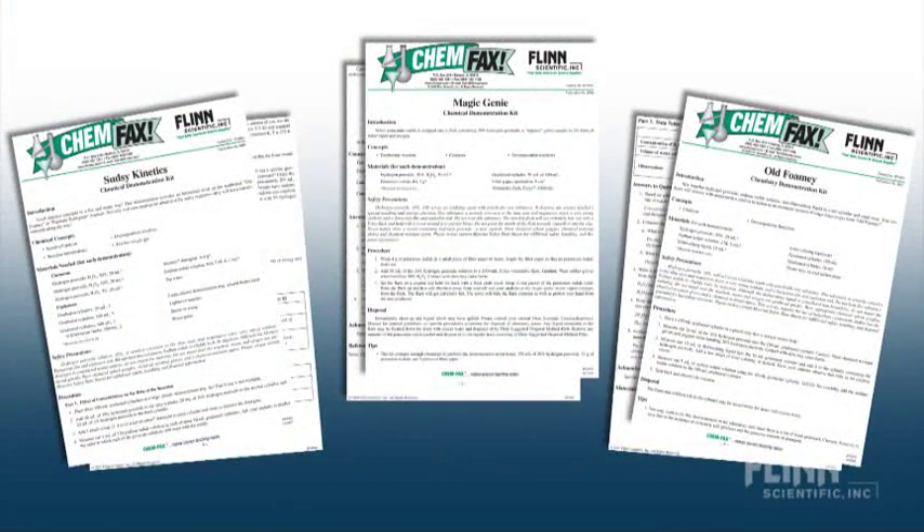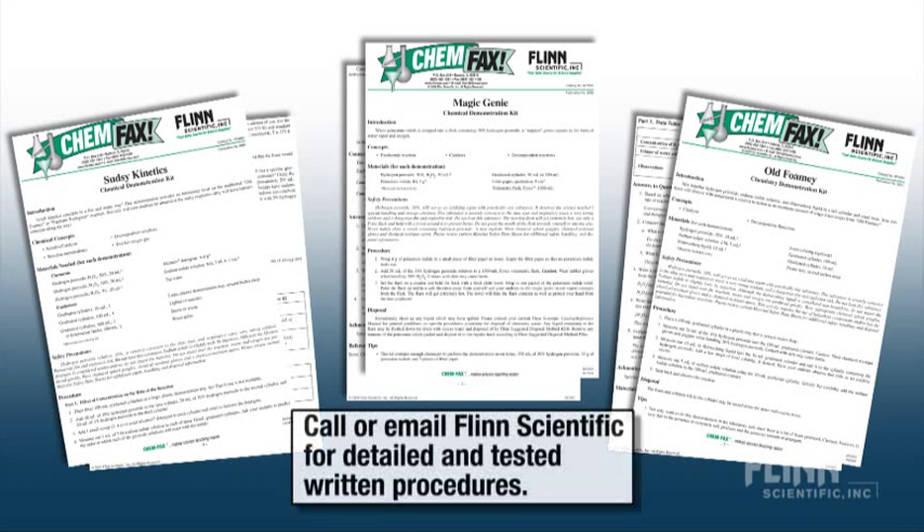Always follow a written procedure when using concentrated hydrogen peroxide. Don't make things up, and don't mix concentrated hydrogen peroxide with organics.